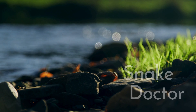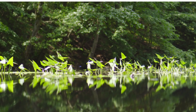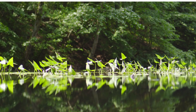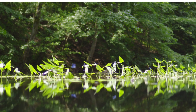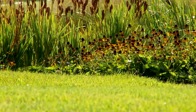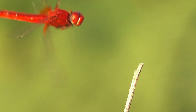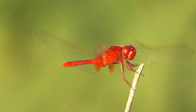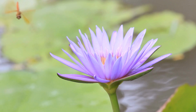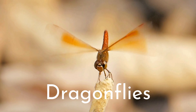Water dipper, snake doctor, Adderbold, and darning needle. What do all of these words have in common? Well, they're all different species names of the animal that we're talking about this week. This is probably an animal that you've seen flying around your backyard, and no matter how many times you see them, it's always amazing to watch them in flight. So join me as we look at some of the most recognizable insects in the world. Dragonflies.